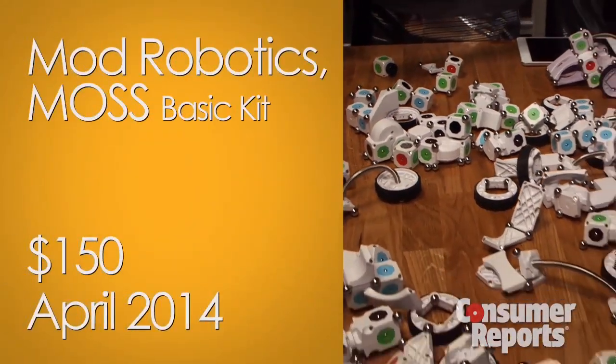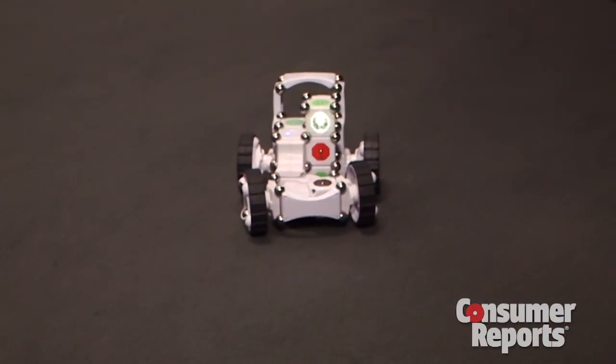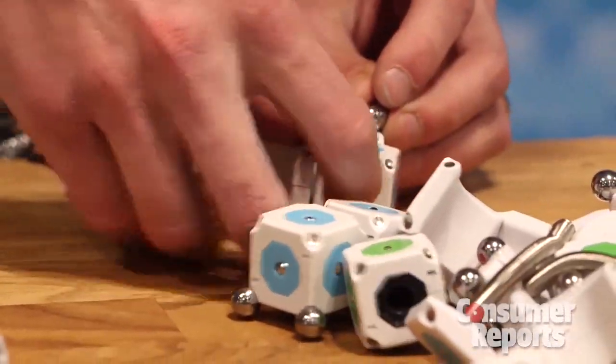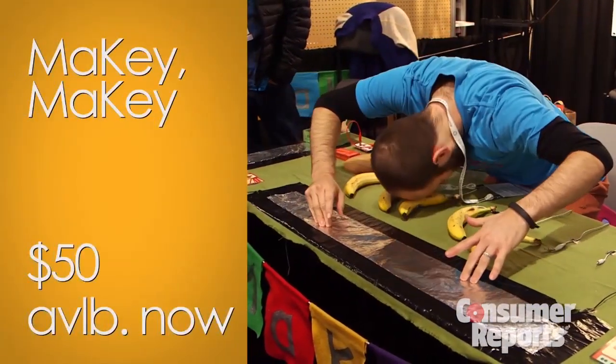We were really excited this year to see another company doing something very similar to what Little Bits does — only instead of making electronic circuits, Moss Robotics lets you make a working robot. Each module has a different function programmed into it. You snap them together, you get a robot. You don't have to program anything. Talk about imagination.